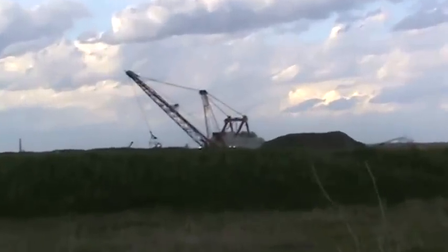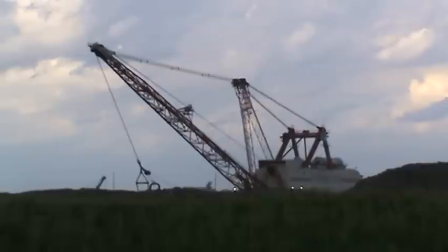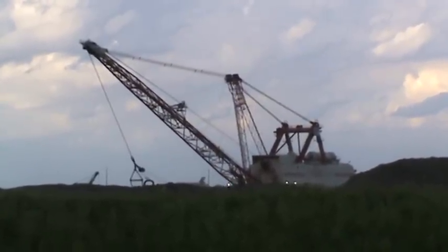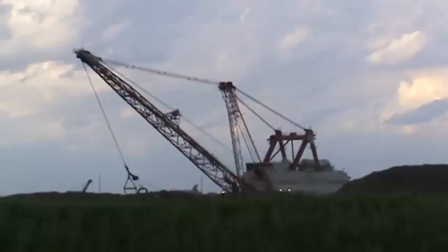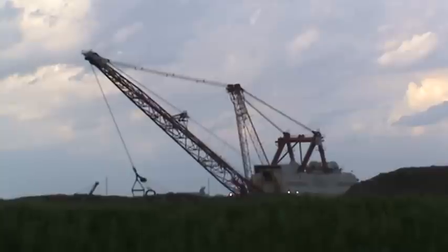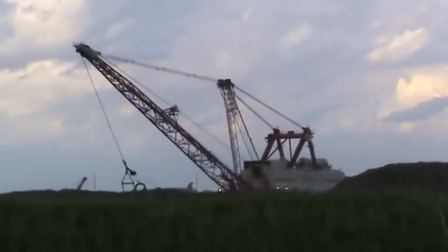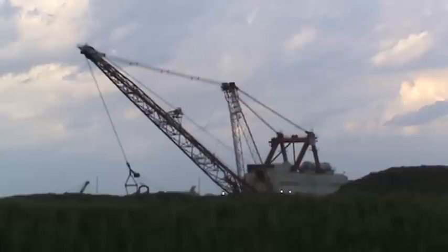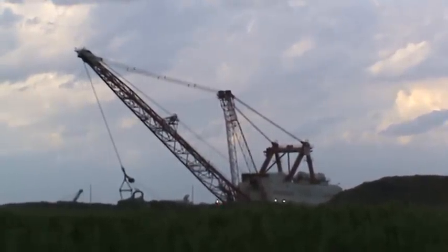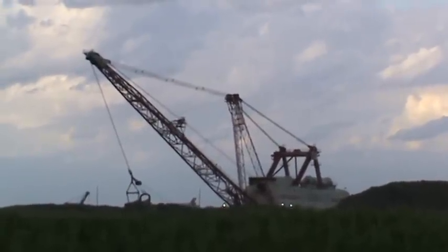Let's zoom in. You can't tell it's walking because it's so slow, but when you see the boom tipping up and down ever so slightly, it's moving. This one probably goes six or eight feet at a time. Pretty slow.